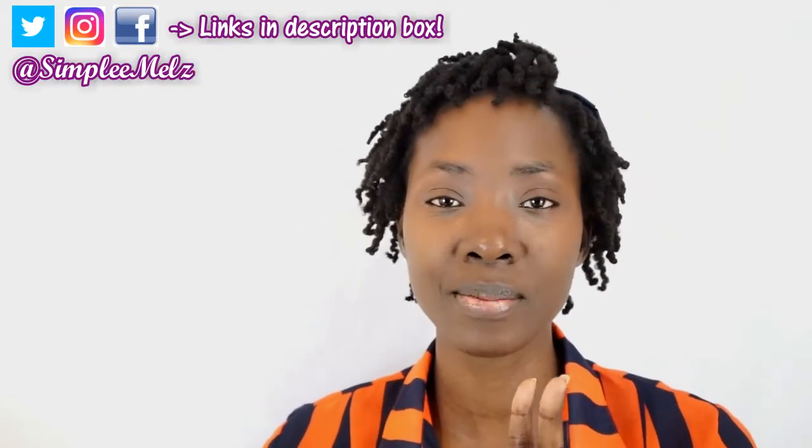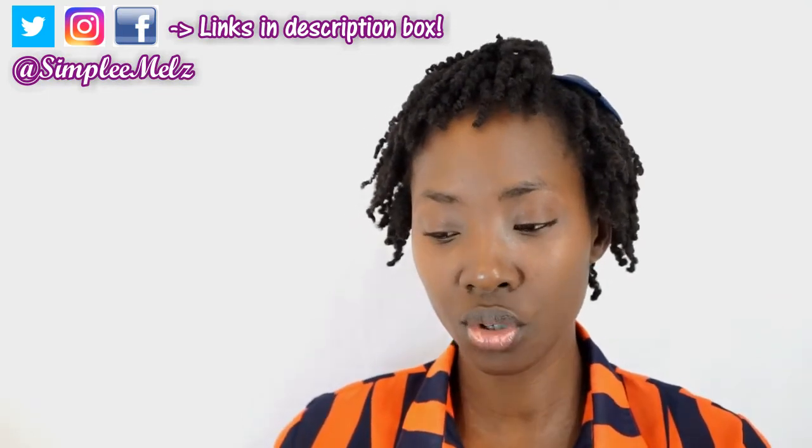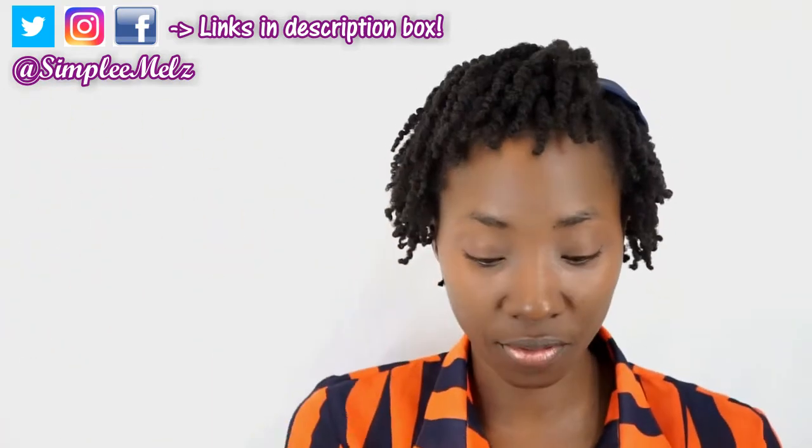I've used two of her products before and they were great. There are two new ones that she sent for me, so I will use those and review them for you — so stay tuned for that.